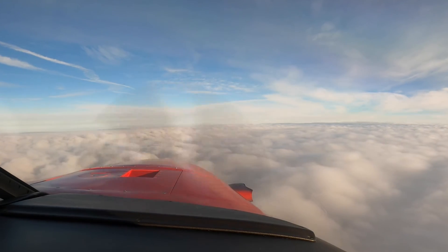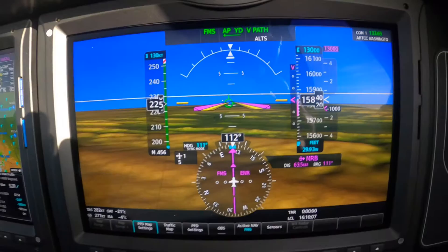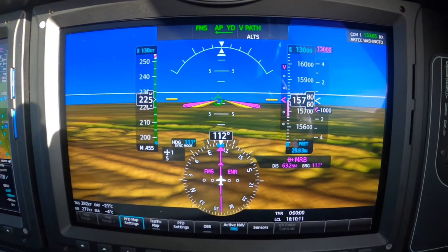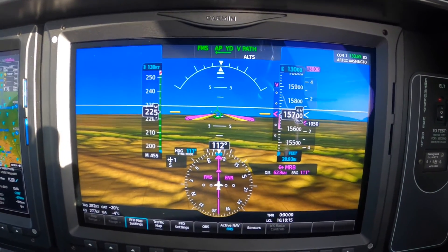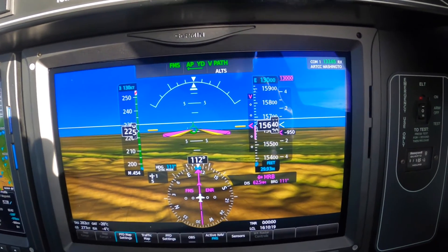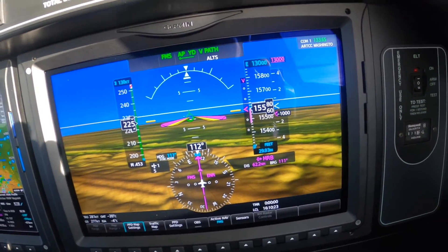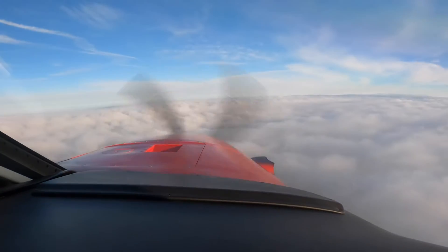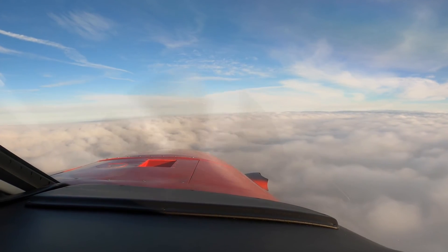Unlike earlier versions of the Meridian, the M600 has a much higher VMO — 250 knots. You can just see the barber pole coming in now. And that's a magnificent advantage for the descent. It requires a little extra planning because we have speed limits around Class Bravos and the SFRA. More about that later. Dick Rochford, fly safely.